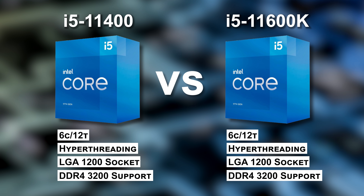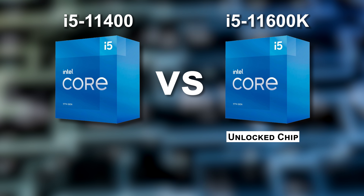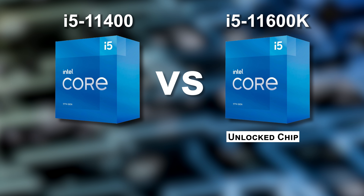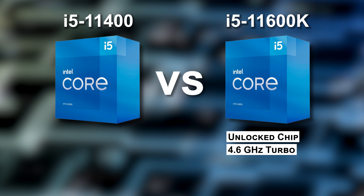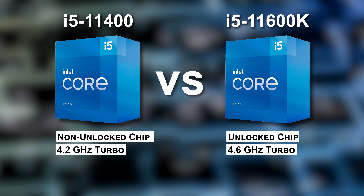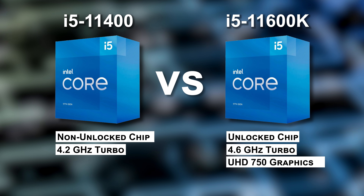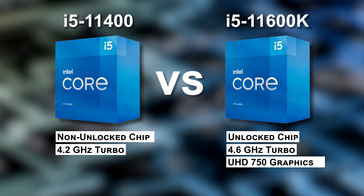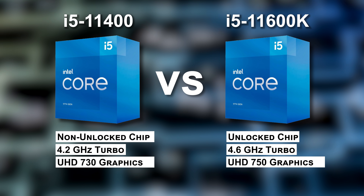So what is different between them? The 11600K is unlocked so it can be manually overclocked and tuned to run higher than rated speeds for maximum performance — this sounds better in theory than in practice, more on that in a minute. The 11600K has an all-core turbo speed out of the box of 4.6 GHz. The 11400 has an all-core turbo of 4.2 GHz and cannot be increased beyond that. The 11600K has UHD 750 onboard graphics with 32 execution units; the 11400 has UHD 730 with 24 execution units — a substantial decrease.